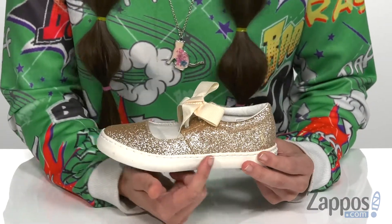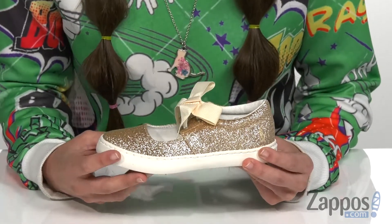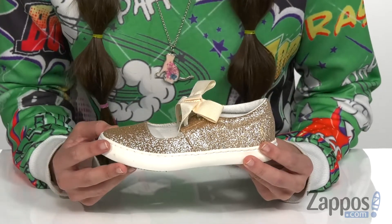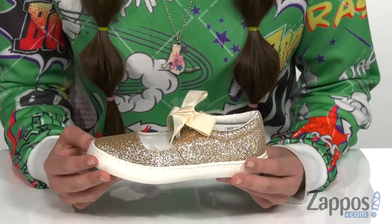It has elements of a sneaker, it's gonna give it a little bit of extra flair from that classic Mary Jane look. It does have a textile upper that comes in a variety of colors, but I really like this color — it has a glittery gold shine that's gonna catch the light really nicely.